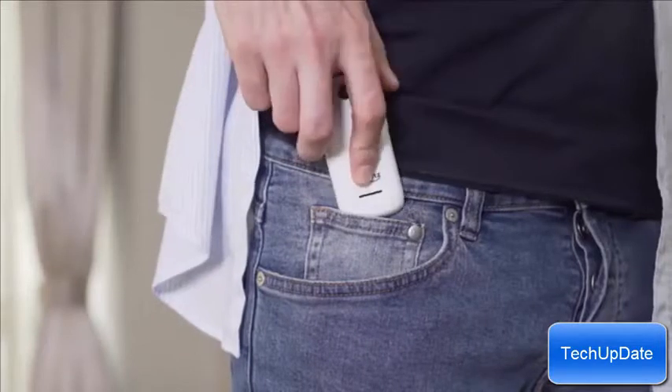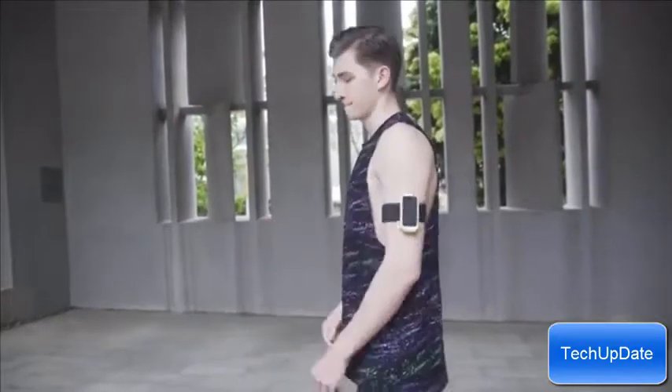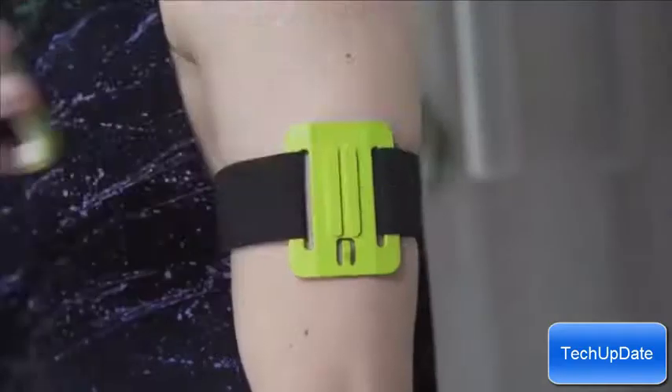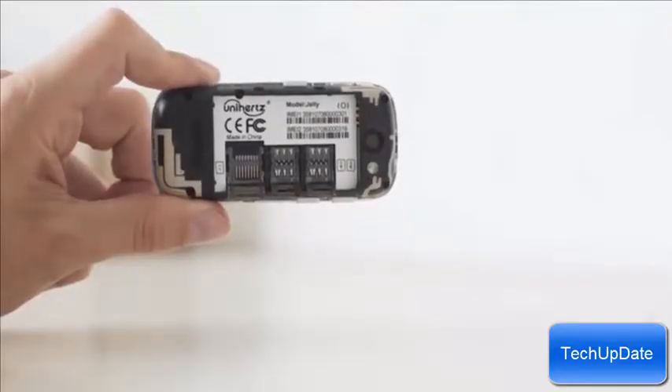Jelly fits into any pocket without compromising on features. It is the perfect phone for travel or outdoor sports, or simply great as a backup phone. With the dual SIM card slots, you can easily manage work and personal calls.